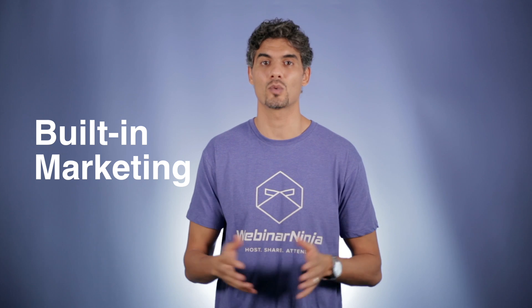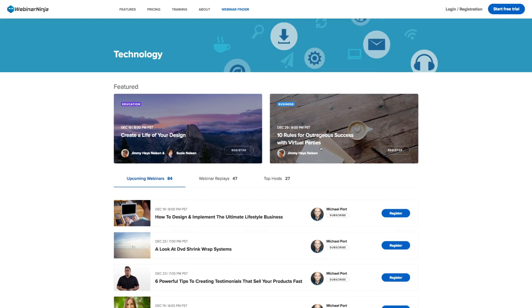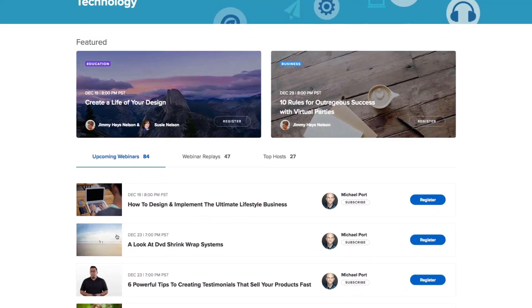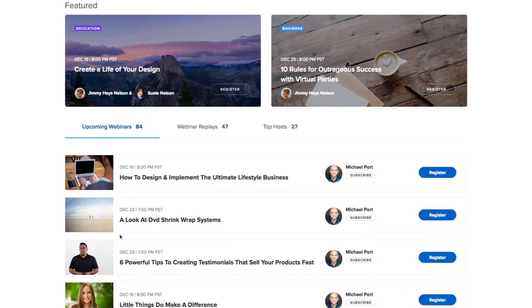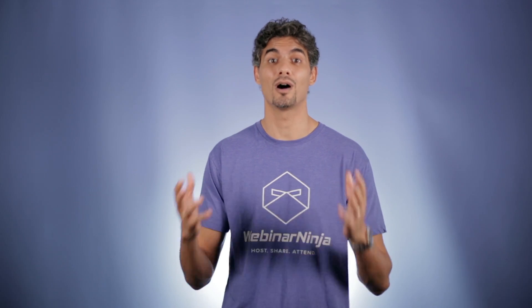All you need to do is create your webinar and we get your webinar out there. Easily get targeted attendees and leads for your business for not only upcoming live webinars, but also for automated webinars, series and summits, and even allow them to watch replays of past webinars. More attendees, more leads, more awesome.